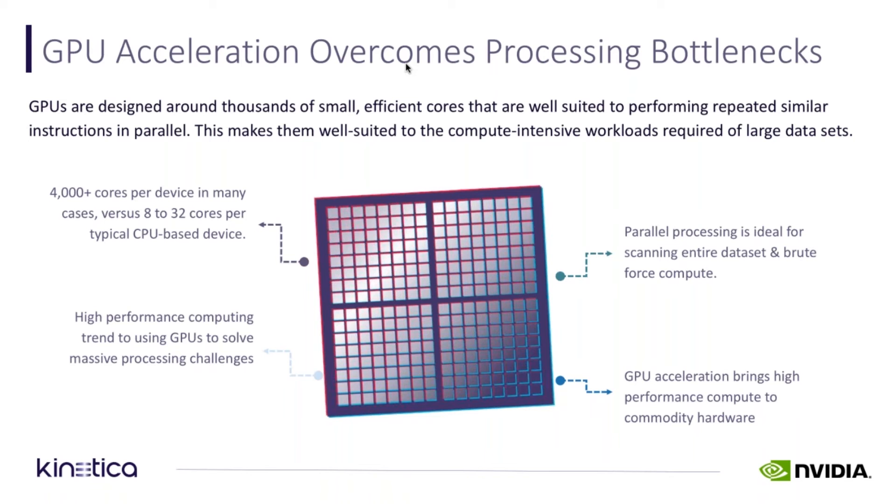What's unique about a GPU is that it can handle thousands of threads simultaneously, and that's an order of magnitude larger than what a CPU can do. Also, they're way more cost-efficient and power-efficient. In fact, we were just named a leader in the Green 500 supercomputing list as the most energy-efficient supercomputer solution.